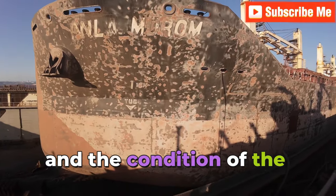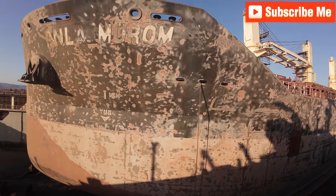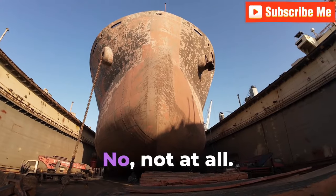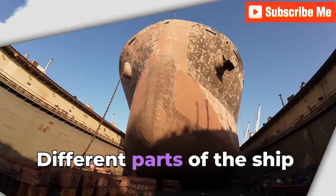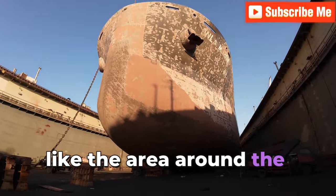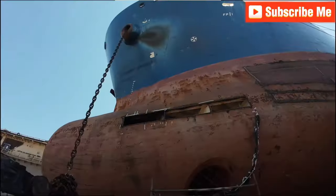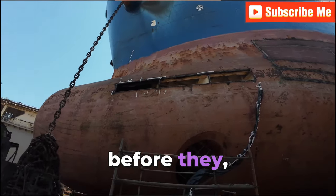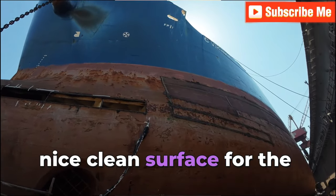The blasting method they use really depends on what they need to remove and the condition of the hull. Sometimes it's abrasive blasting using things like sand or grit; other times it might be water blasting, which is gentler. Blasting is super important for keeping the ship strong for years — it gets rid of rust, since different parts of the ship are prone to different kinds of corrosion. The area around the waterline can be really vulnerable. If you don't treat that corrosion, it can weaken the steel structure, eventually leading to cracks and leaks. Blasting also creates a clean surface for the new paint to stick to.